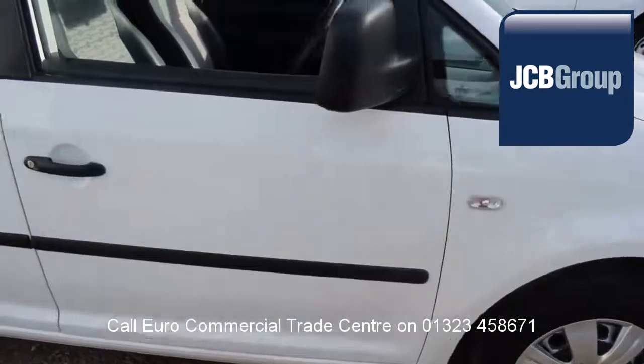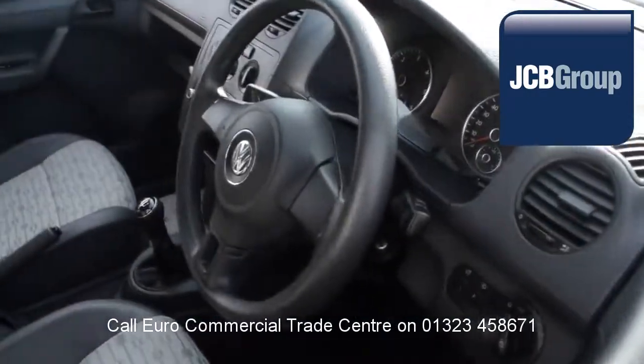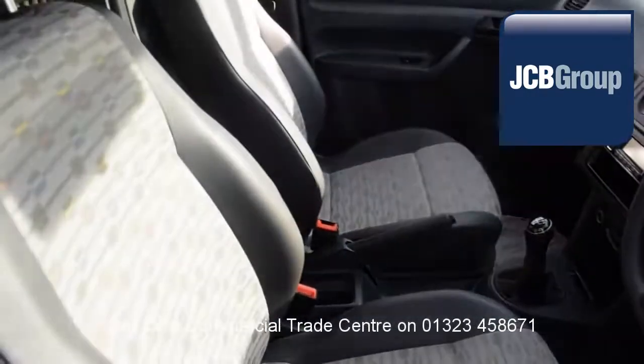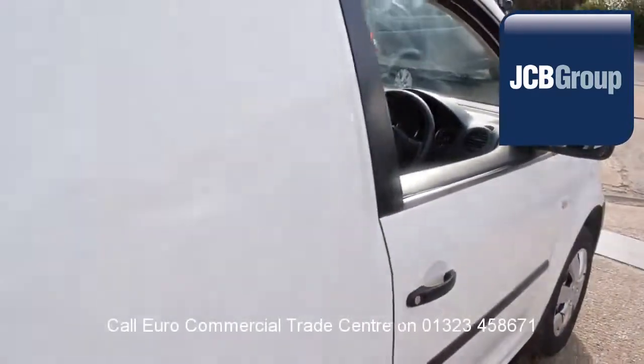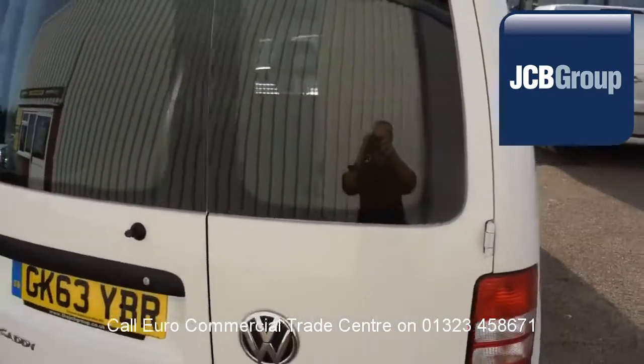you will notice it has received an extensive multipoint check, a minimum 6 months warranty, parts and labor, 12 months roadside assistance provided by the AA, and printed HPI Experian reports.